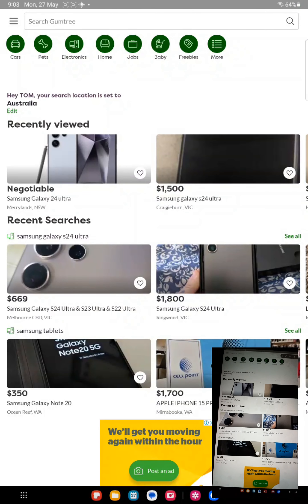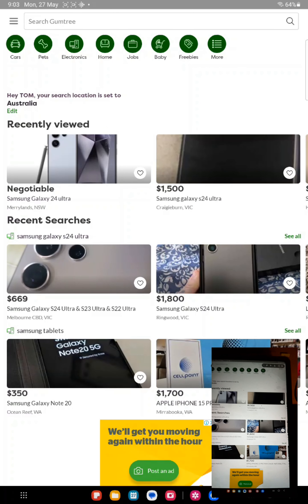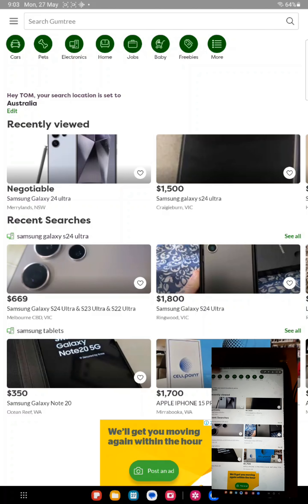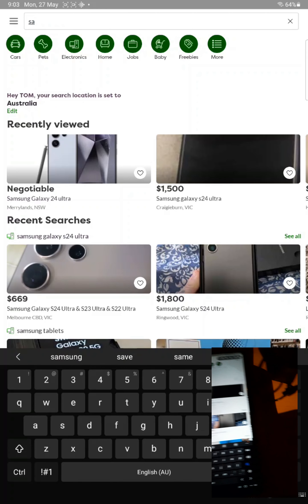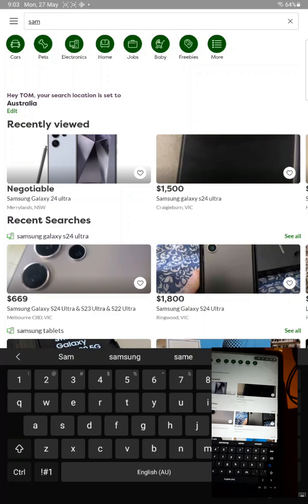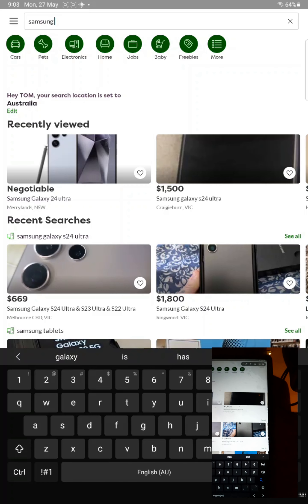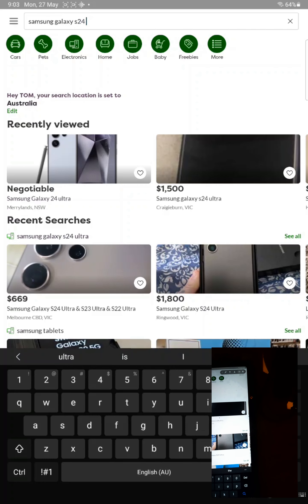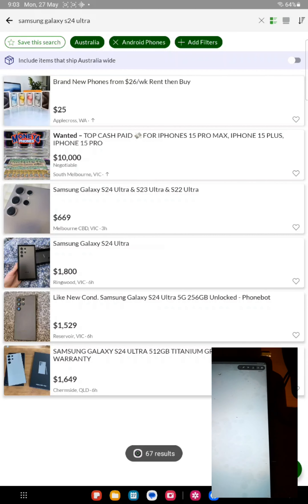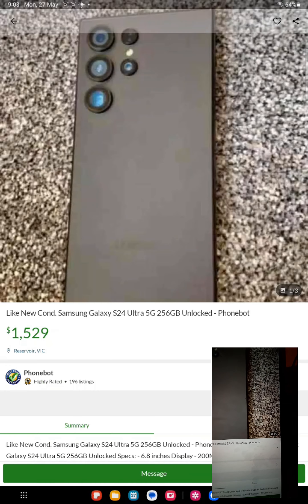This is another marketplace app called Gumtree where I found a fake S24 Ultra. I reported it and also emailed the developers of Gumtree about it to get it taken down. This is the one I spotted — it's listed by one of those companies called Phone Bots.